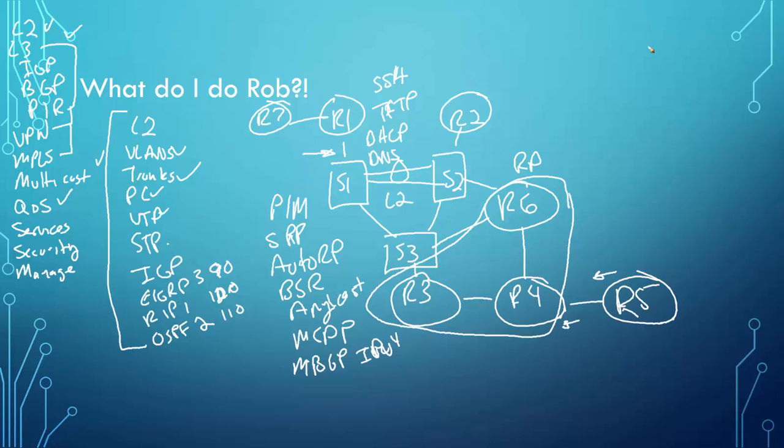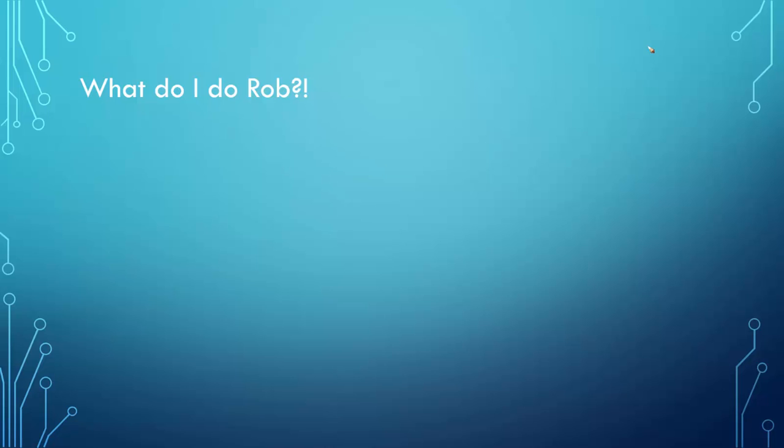Do I recommend doing it this way? Absolutely. Go through it, rebuild the topology, follow along with the instructor, see what they're doing. That's how I do it. Whenever I'm teaching a course, let me clear my screen so I can start fresh.